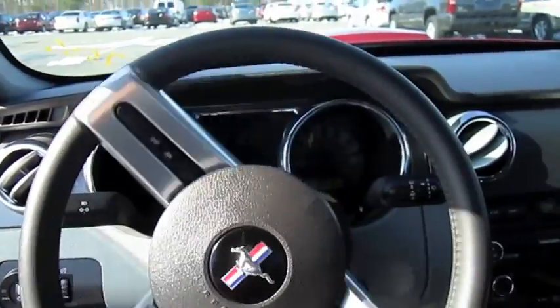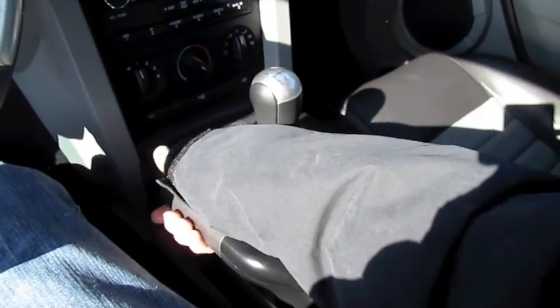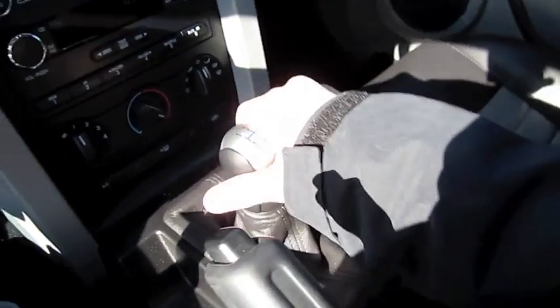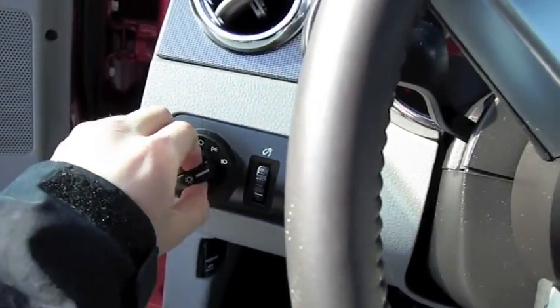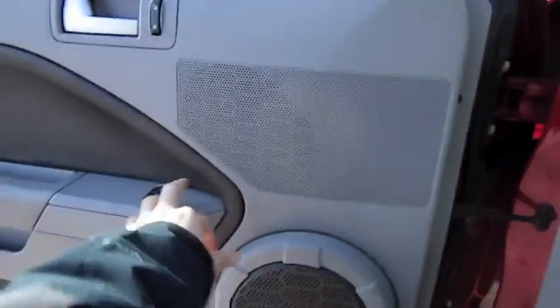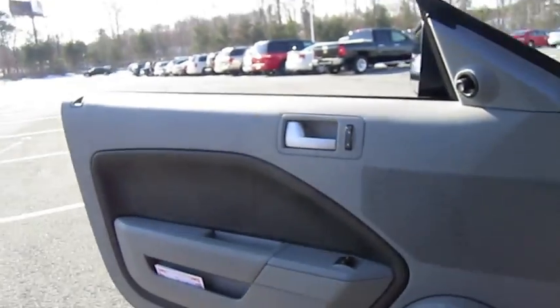It's got a leather-wrapped steering wheel. We're going to cut on the hazards as well as the headlights, fog lights. Both windows are automatic. And we'll check out the exterior.